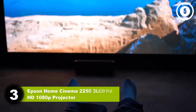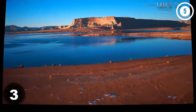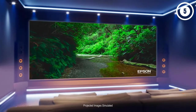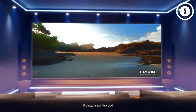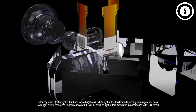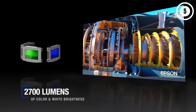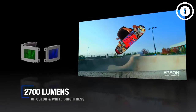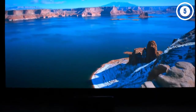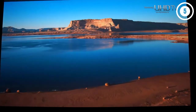Number three: Epson Home Cinema 2250 3LCD Full HD 1080p Projector. The Epson Home Cinema 2250 is a strong contender if you want the best home theater projector on a budget. Its smart features are especially impressive for a projector in this price range, supporting direct content streaming and Google voice control. The color is equally impressive, produced using a three-LCD chip display that eliminates rainbowing and brightness hotspot issues.